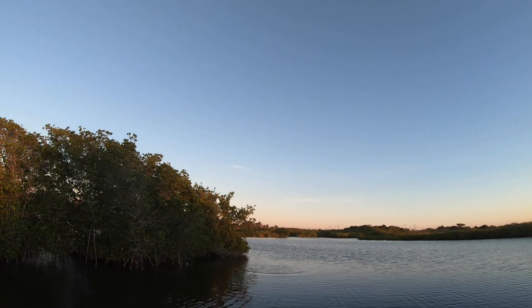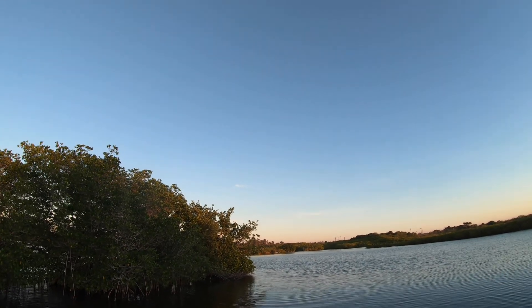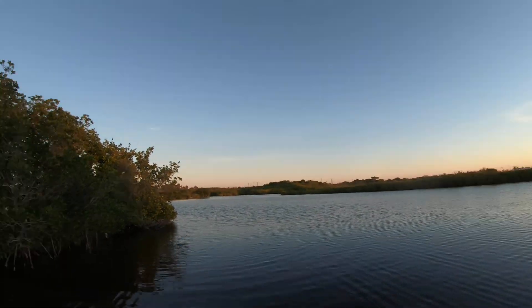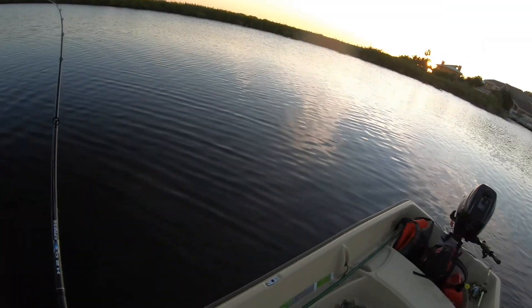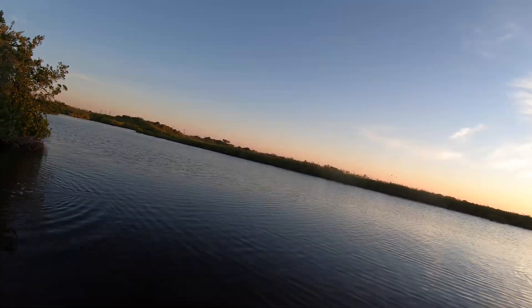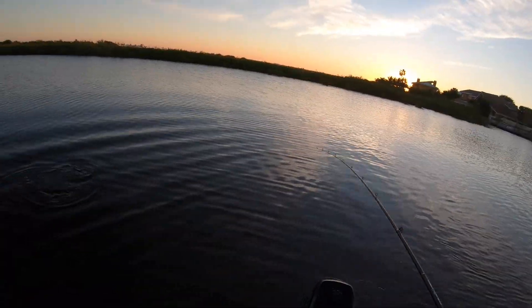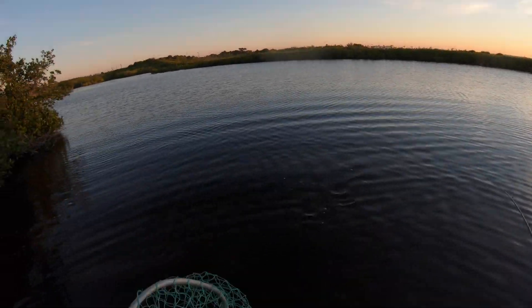Oh my god. Big fish. What is that — is that a snook? Oh, it's trying to take me to the mangroves. It's probably a snook. Oh my god, it's a really good red. He smashed that topwater!